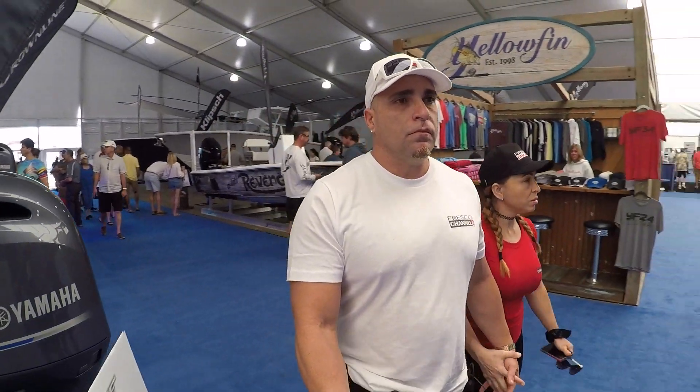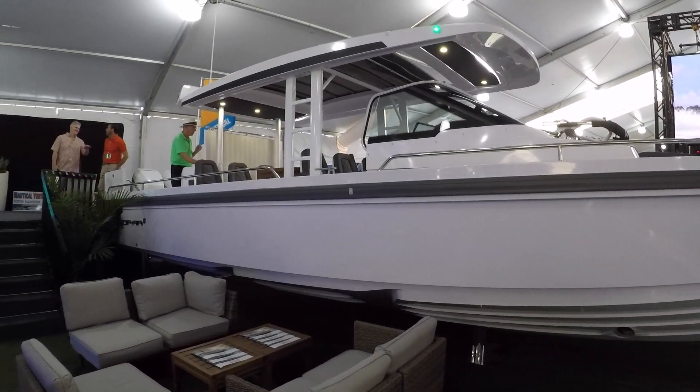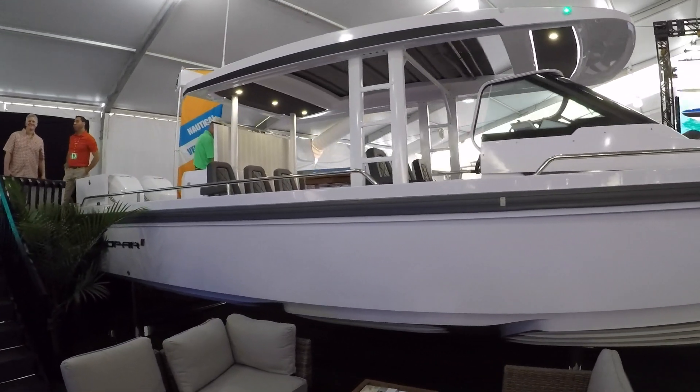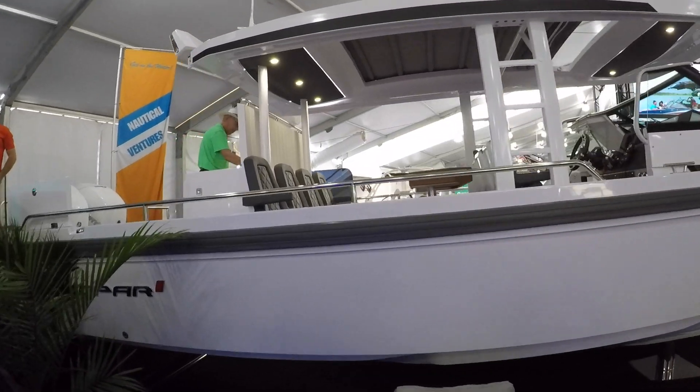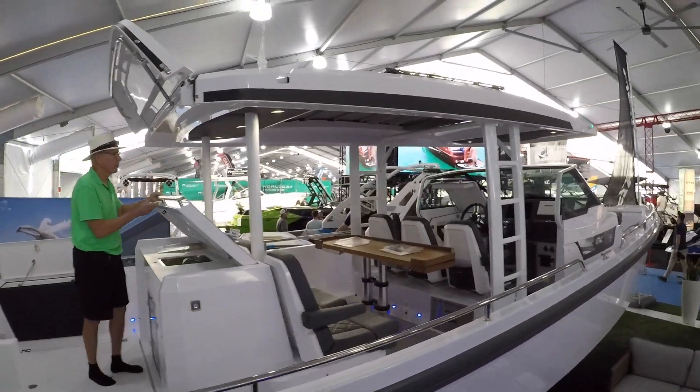This boat here caught my eye because it was a pretty weird shape, but it looked pretty comfortable. I wouldn't buy this type of boat, but I decided to show you guys because they look unique.